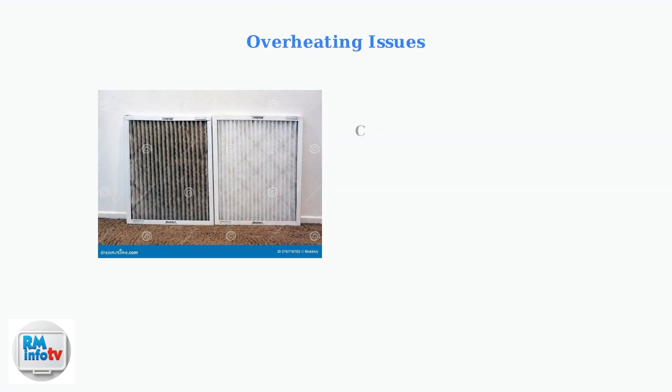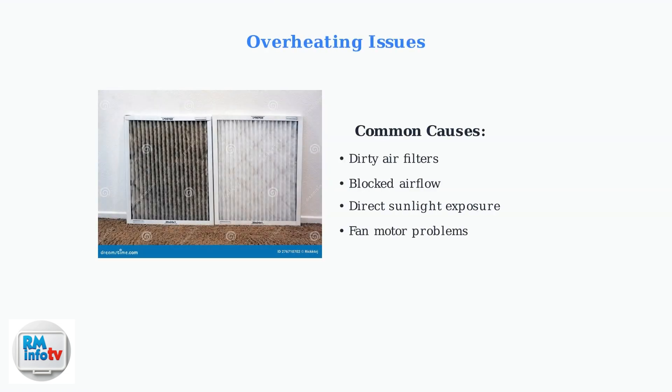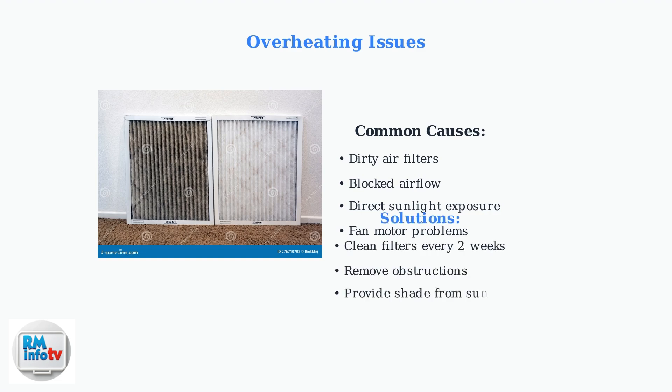Overheating is the most common reason for unexpected shutdowns. Dirty air filters are the primary culprit, reducing cooling efficiency and blocking proper airflow. Clean or replace your air filters every two weeks. Remove any obstructions around the unit and provide shade if it's exposed to direct sunlight.